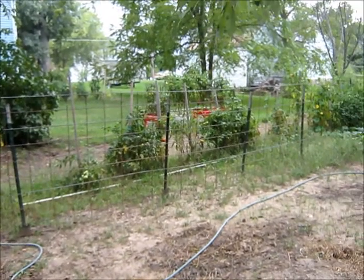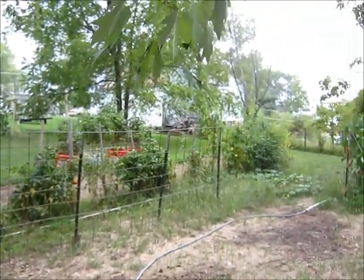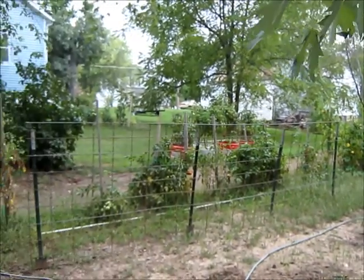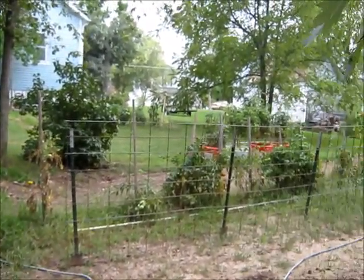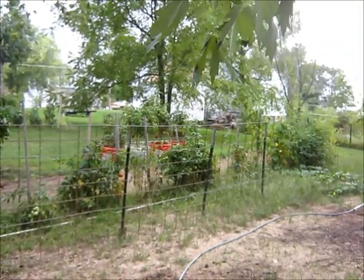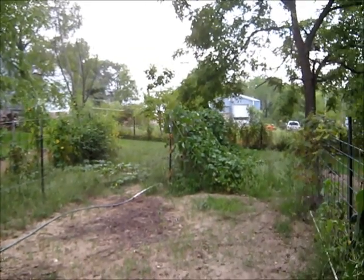The tomatoes over here, they're about done for too. We got a few off of them, not many, although we did can around 40 quarts of tomatoes — not from here. They were from the neighbors that had way too many. Her husband got a job in Georgia or someplace like that and couldn't tend to them, so they were nice enough to give them to us.